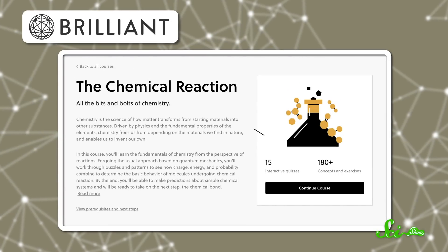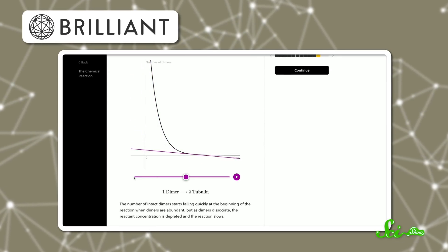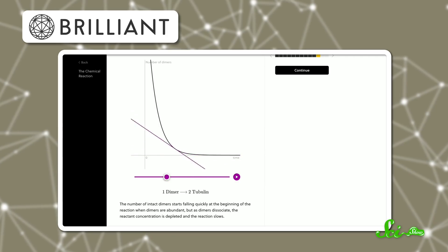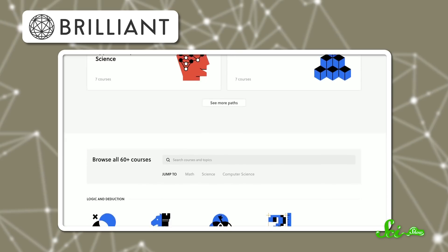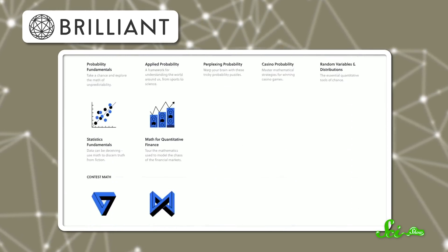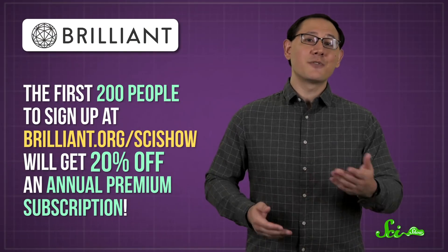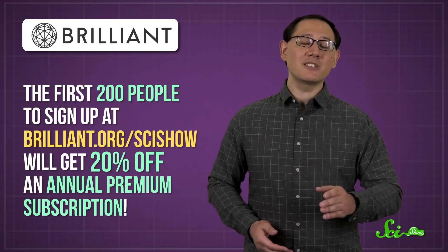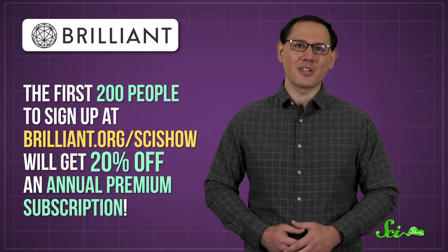Now, if we've piqued your chemistry curiosity with this episode, you might enjoy Brilliant's course on the chemical reaction. It's all about how one thing transforms into another, and it uses puzzles and patterns to teach you to predict how molecules behave. Brilliant offers tons of courses in science, engineering, math, and computer science, and its courses are designed by professional educators and lifelong learners to help you sharpen your skills. The first 200 people to sign up at brilliant.org slash SciShow will get 20% off an annual premium subscription to Brilliant.